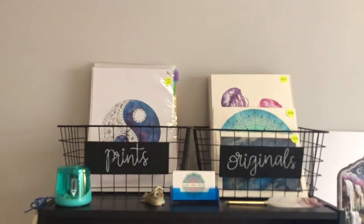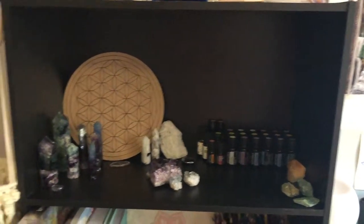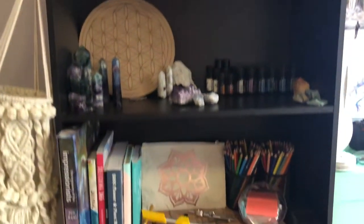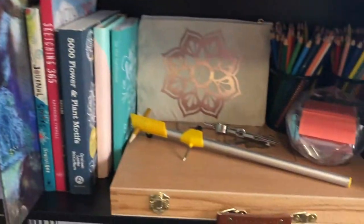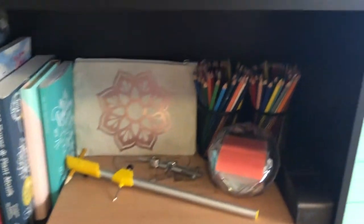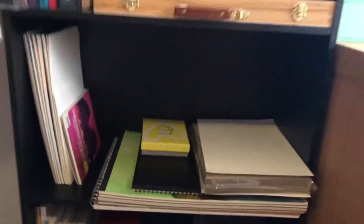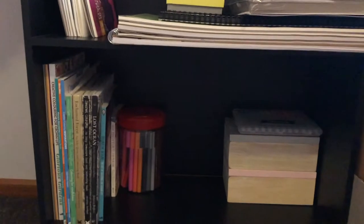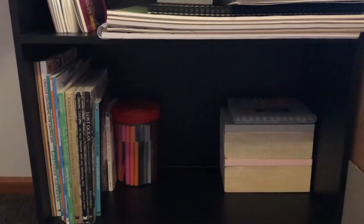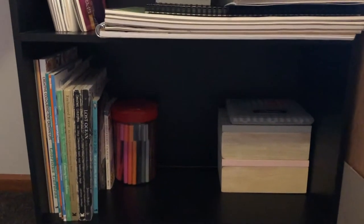I've got some prints and originals up the top, down to some oils and crystals - that's pretty much the same. Here I've just got some different books, Derwent pencils, some random pencils. This is pretty much watercolor paper stuff, and down here is some coloring books, good old connector pens. On the left there's some Sharpies on top, and then some embossing powder and paint pens in those two containers, but I've still got some room down there to play with.